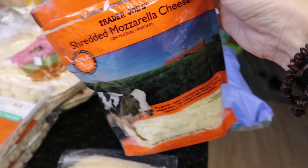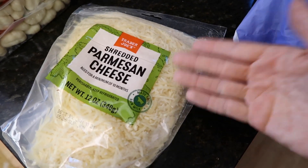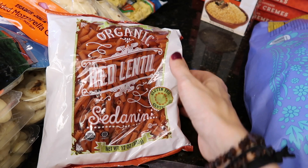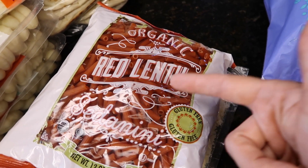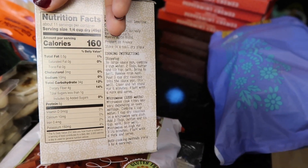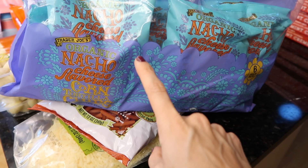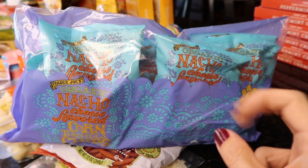I got some mozzarella cheese — arm and a leg for that. Then I got some Parmesan cheese. I also got some red lentil pasta — never tried this kind before, but I've recently had the chickpea pasta and really enjoyed it. I also got some couscous — this is so easy, it literally takes five minutes to cook. I got nacho cheese corn tortilla chips for the kids — is that supposed to be like a Dorito knockoff?